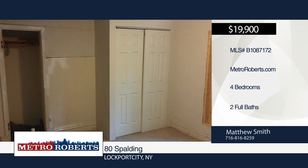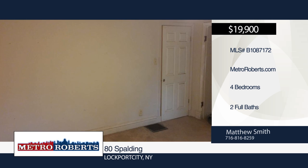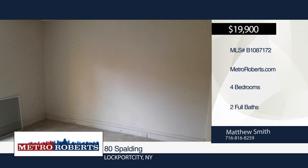Check out this handyman special. Most of the outside is complete of this four bedroom, two bath home. It features a beautiful old original post on the front of the covered porch, freshly painted exterior, first floor laundry set up, and a walk-down basement from the exterior.